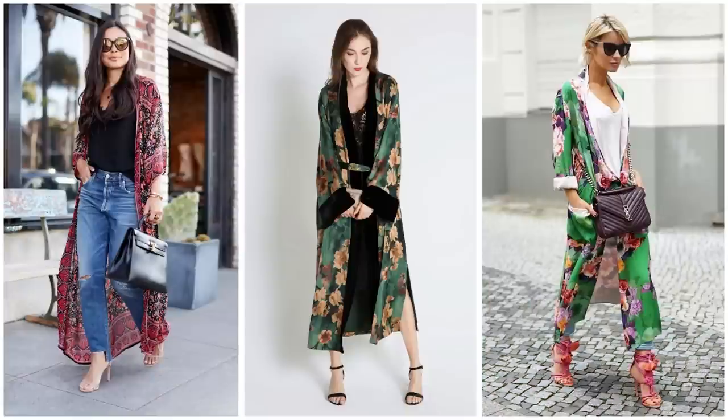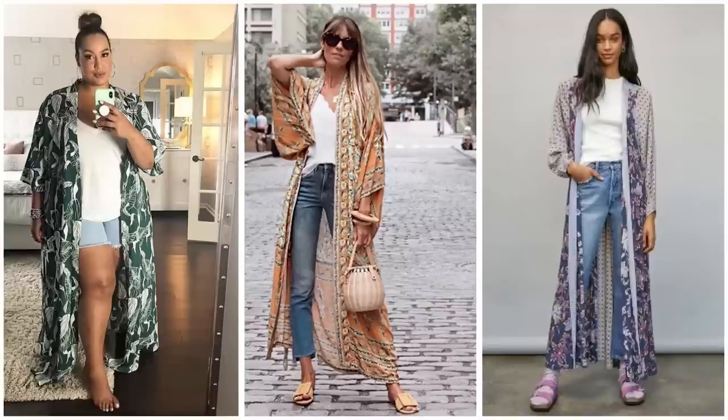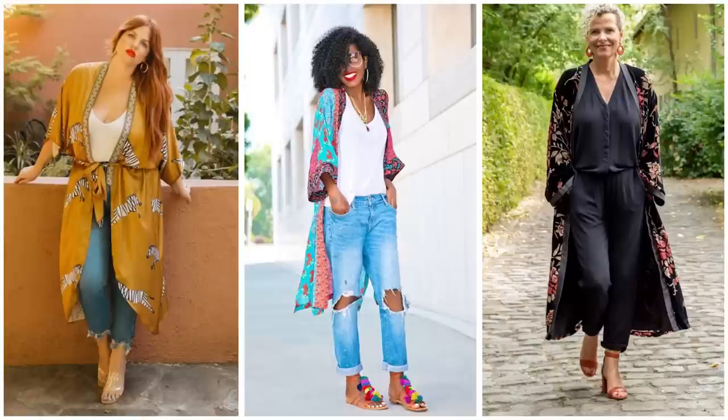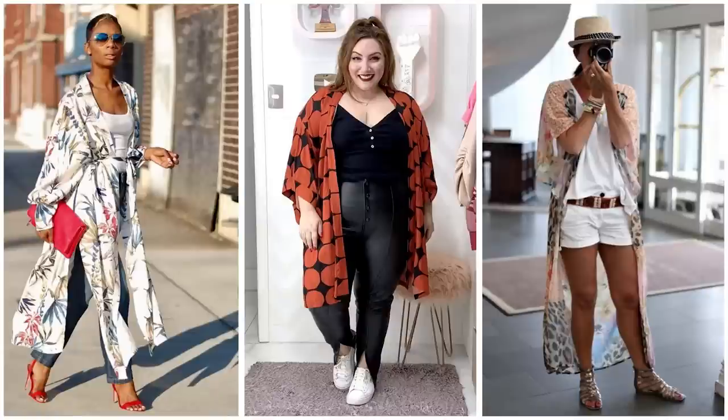Thank you all so much for checking out this video on how to style a printed kimono. I really hope you enjoyed it. My two kimonos as well as the items I used to style the outfits will be listed in the description — so if you're interested in any of these items check that description. I'm going to go ahead and insert some additional Pinterest inspiration with different ways to style other types of printed kimonos: florals, stripes, abstract patterns, or very artistic ornate ones.